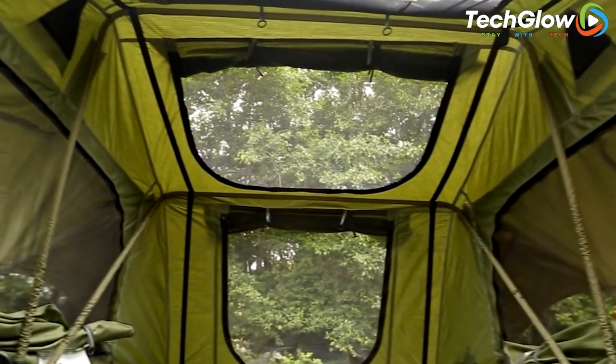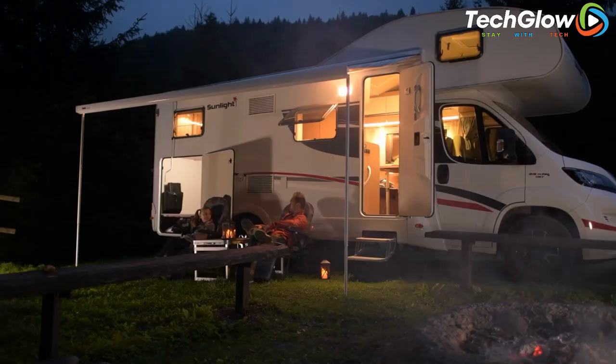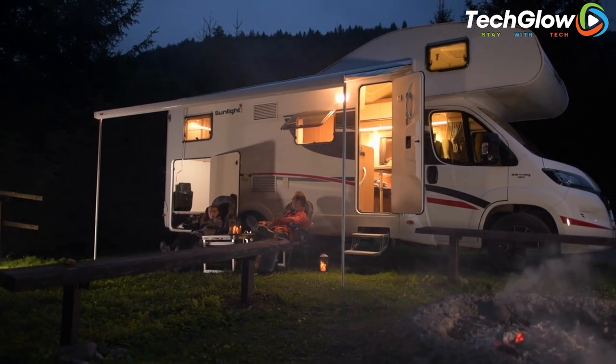Additionally, the tent includes multiple mesh windows and a large door for ventilation and easy access, making it an ideal choice for outdoor adventures, camping trips, and road trips.